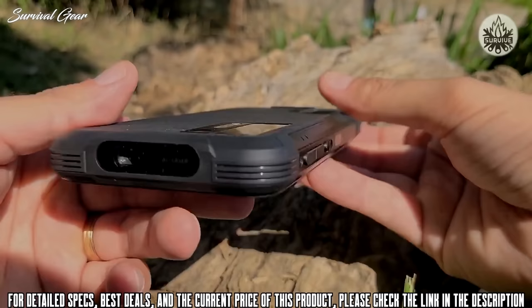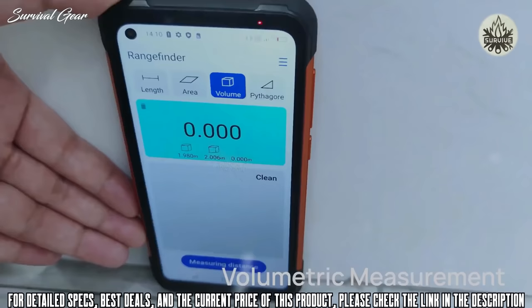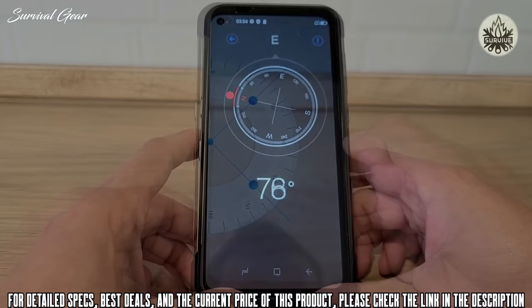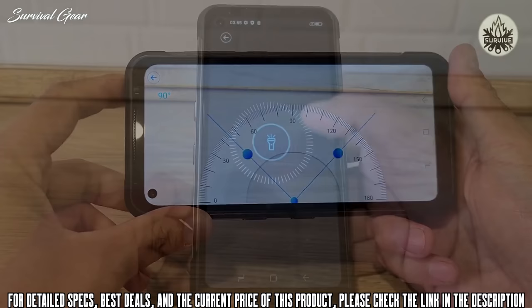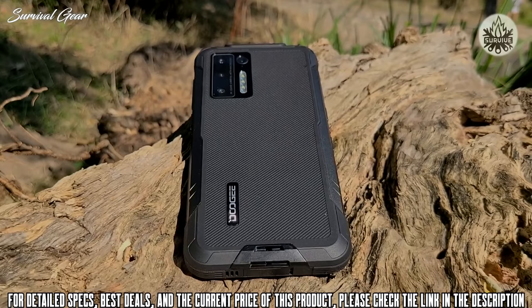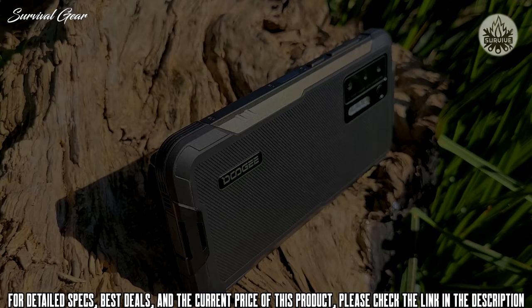The laser rangefinder emitter and receiver are both located at the top of the phone. If you ever wanted to calculate the length, volume, or area of a room in square meters or feet, you can do it with this handy laser tool. There are other tools common across many Doogee phones such as a compass, gradient meter, plumb bob, flashlight, protractor, and height measuring tool. At under $260, the Doogee S97 Pro is an affordable, sturdy all-rounder — especially if measuring distances, areas, and volumes is part of your job.